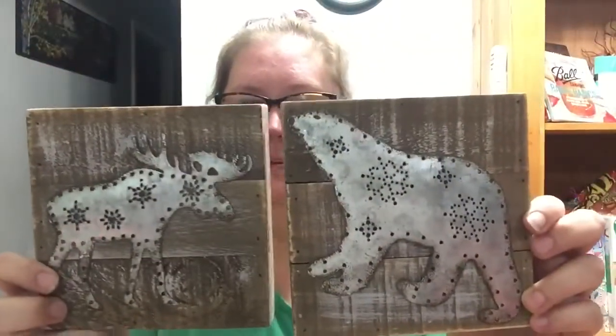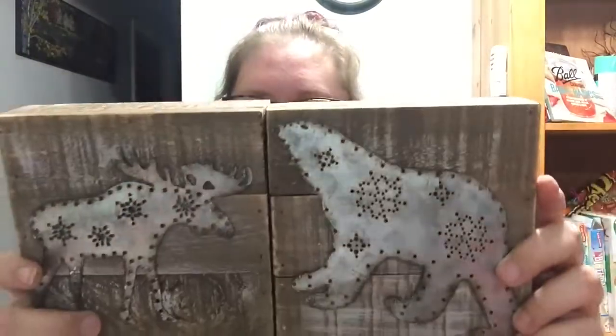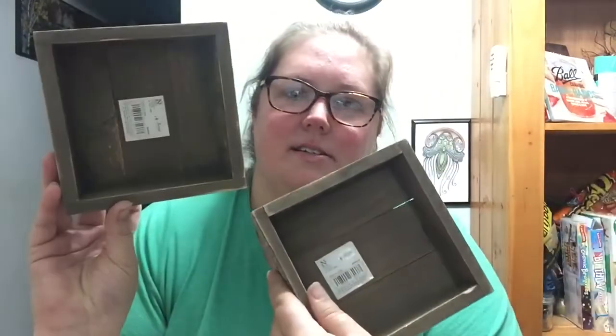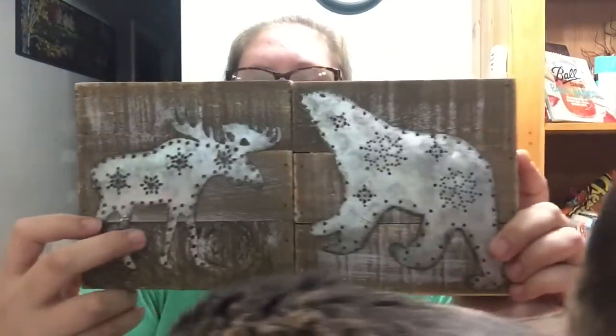Chris actually spotted these — he was picking out things left and right. I was totally looking over them and he kept picking things out, and I was like, oh, that's super cute, I love it. He found these rustic, distressed-looking signs — just black signs with distressed tin.